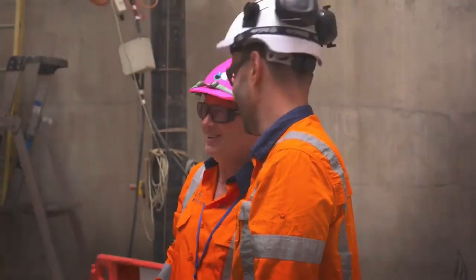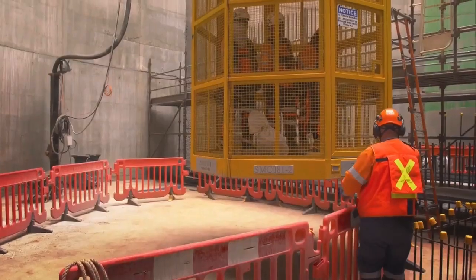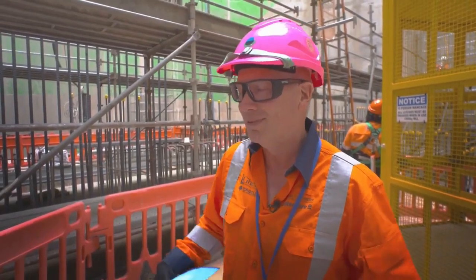The other thing that strikes you is just how much preparation is going into this. All the teams, everyone I've met so far, really positive about what we're going to do. So it's a great moment to be here just before we get into the start of tunnelling proper. Really looking forward to it.